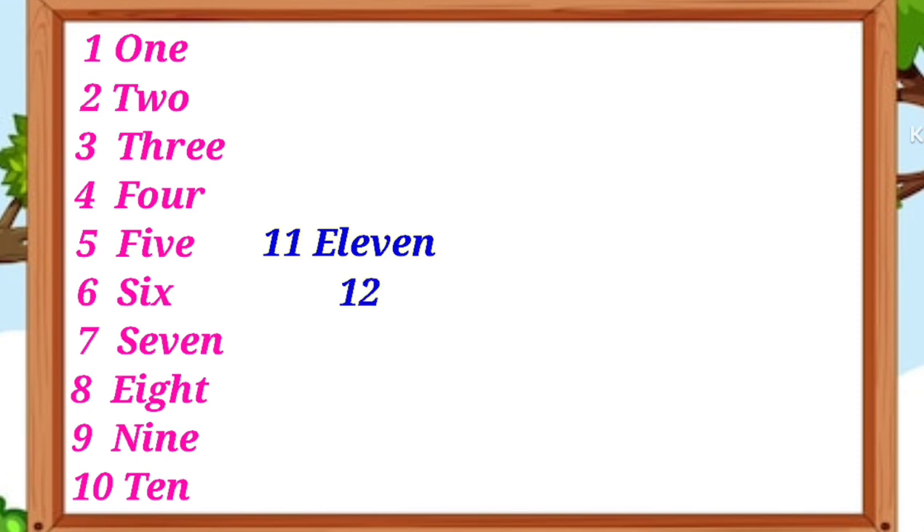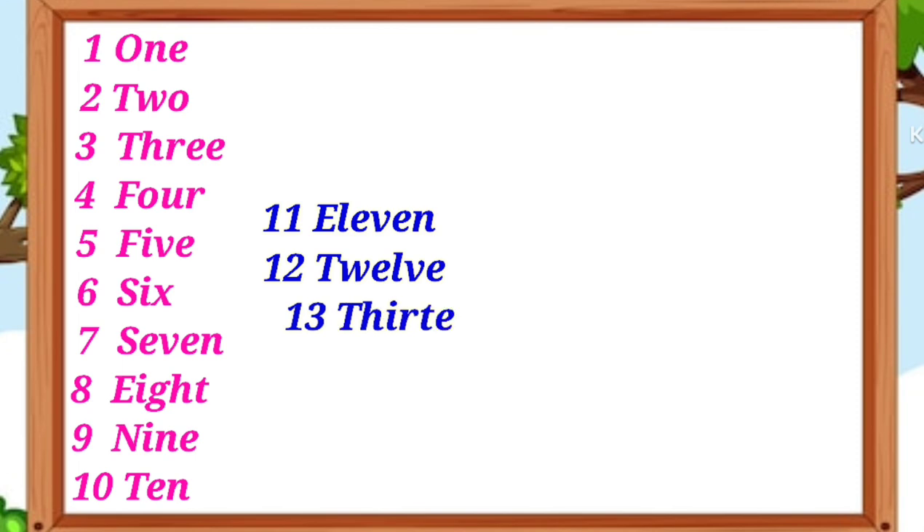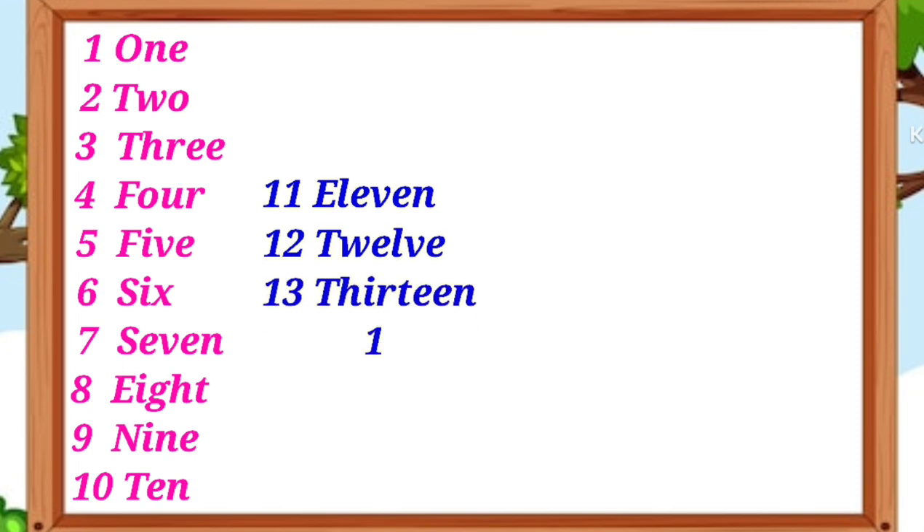E-L-E-V-E-N 11, T-W-E-L-V-E 12, T-H-I-R-T-E-E-N 13.